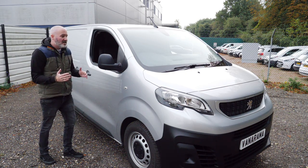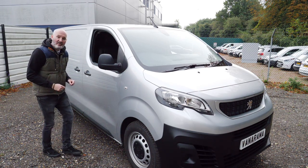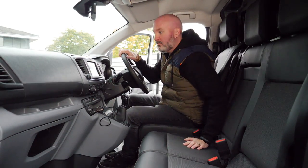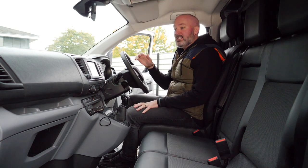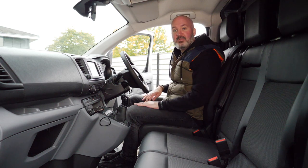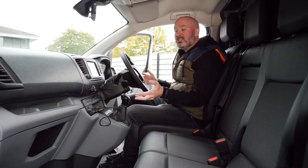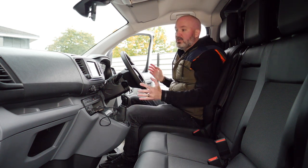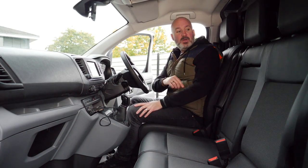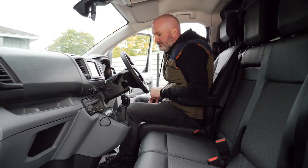This is the professional trim level, so the majority of the bells and whistles are inside. Here we are in what probably looks like very familiar surroundings, because of course the Citroen Dispatch and the Vauxhall Vivaro that we've already reviewed have the same cabin — they platform share. Although, because this is the Peugeot Expert at the professional trim level, you do get a few extra options in here that make it professional, and I'll point those out as we get to them. The first of them is this armrest right here, which locks in place very nicely and is very comfortable.